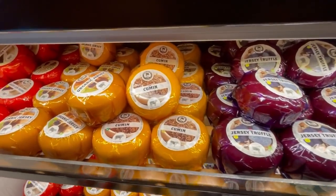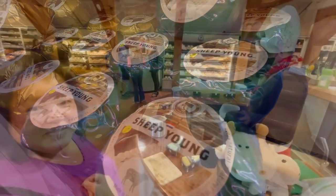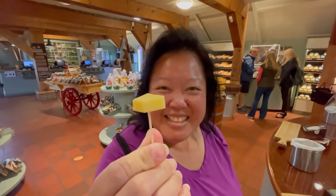We just tried the garlic one too — very garlicky, very smooth. I can imagine that in a really good sandwich. They have so many different kinds here. My favorite — this one right here. Really nice and smooth cheese with a great gouda-like smoky flavor. That's the one!